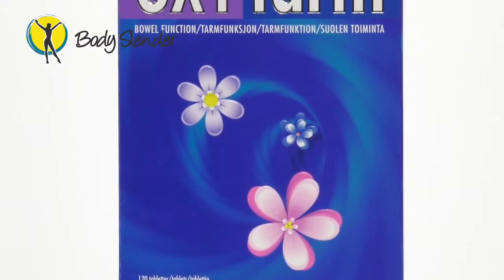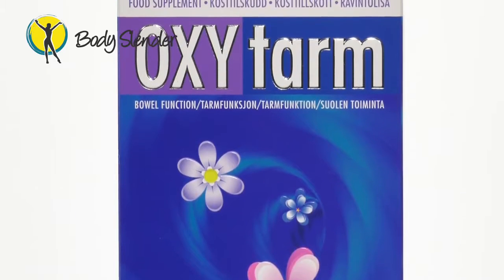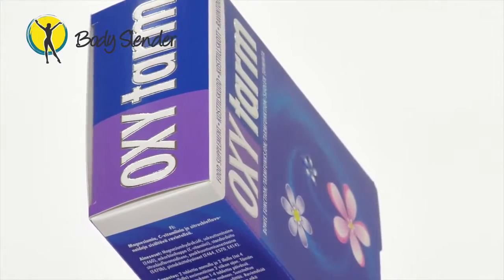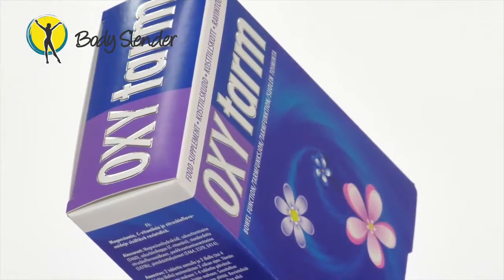Oxytam is a highly effective and safe proprietary blend of magnesium, vitamin C and citrus bioflavonoids. When you are losing weight, you need to be eliminating toxins as efficiently as possible to get maximum results. This is why Oxytam is so effective as part of our 30-Day Slender Programme.